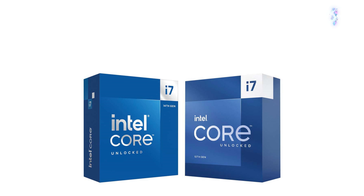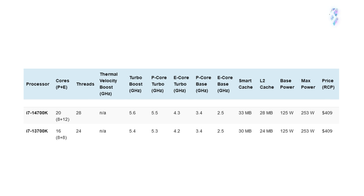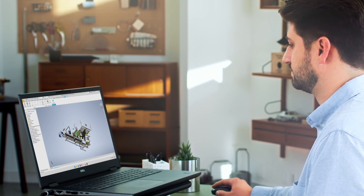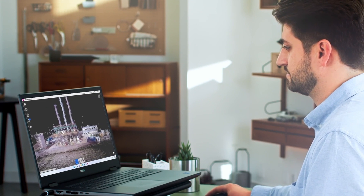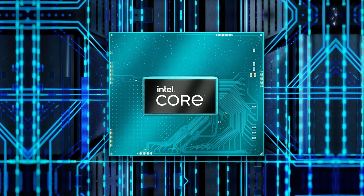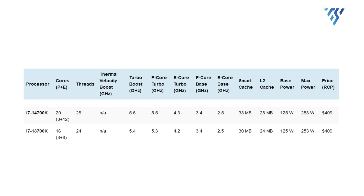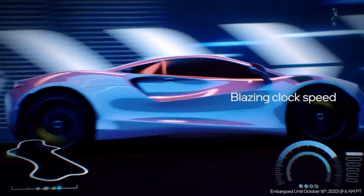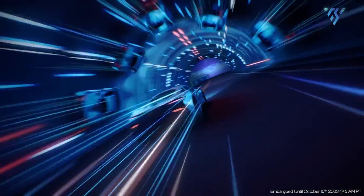Intel made an interesting move by introducing two more E-cores to the Core i7 13700K and rebranding it as the Core i7 14700K within the 14th generation lineup. The i7 14700K stands out as the only one offering something novel. Apart from the four extra E-cores, there's also a slight increase in clock speeds — a 200 MHz boost for the P-cores and a 100 MHz bump for the E-cores.